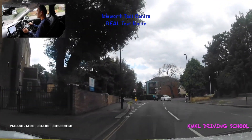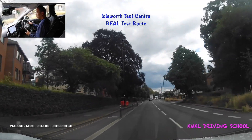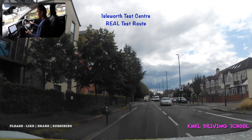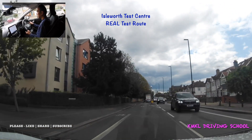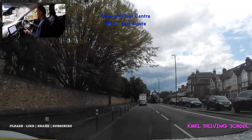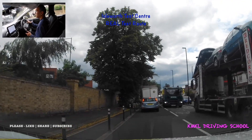We're now on Twickenham Road, heading towards a usually quite busy section. On the left hand side a little further up is West Middlesex Hospital. Today there's a parked lorry on the right hand side with lots of cars being offloaded, and there's traffic coming towards us from the other direction.